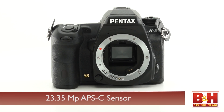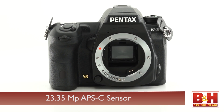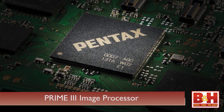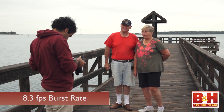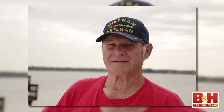The K3 is a 23.35 megapixel APS-C CMOS sensor equipped camera that has the latest Pentax Prime 3 image processor. It's a high-end enthusiast or pro camera that shoots an impressive 8.3 frames a second, and it has loads of features and programmability.